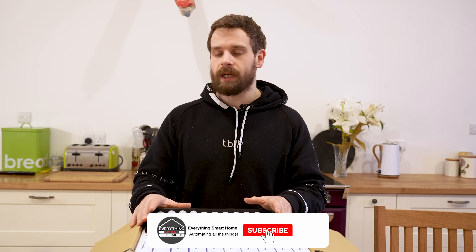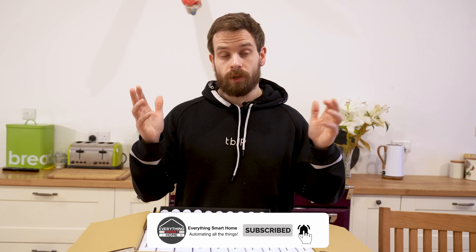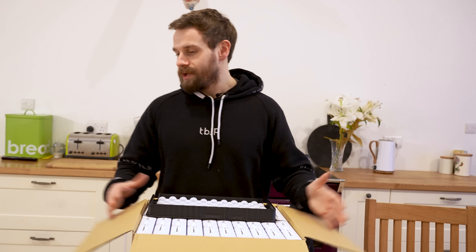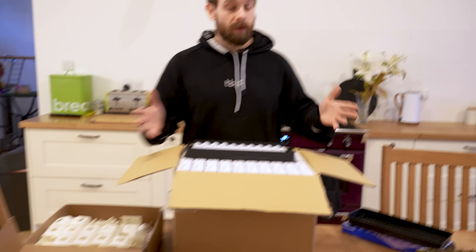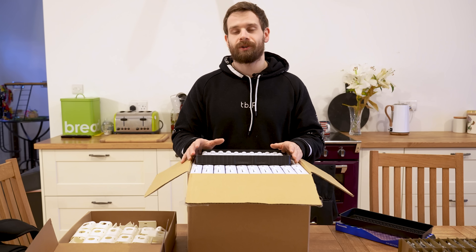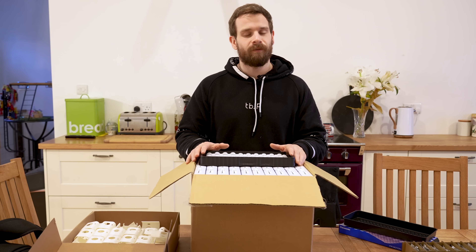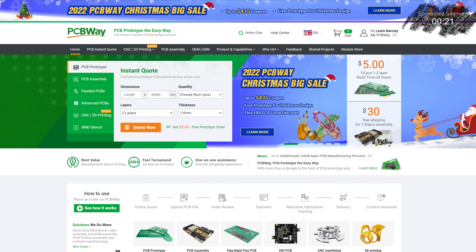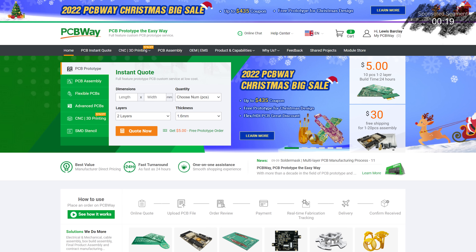The millimeter wave stuff we're still waiting on — that is the final component to arrive and it should be arriving in the next couple of days. As soon as that arrives we can actually start shipping orders, which is going to be super exciting. We have pretty much everything, just waiting on the millimeter waves, and shipping should happen in just a few days in time for the holidays. Thank you to PCBWay for sponsoring this video.